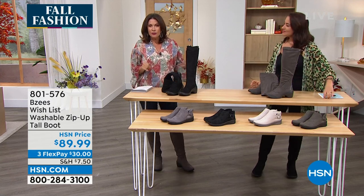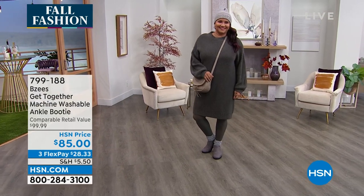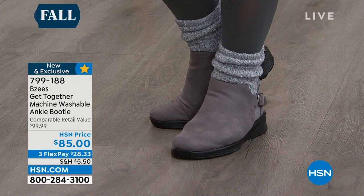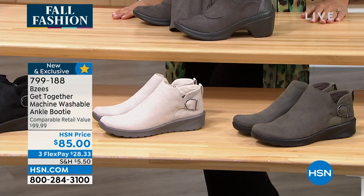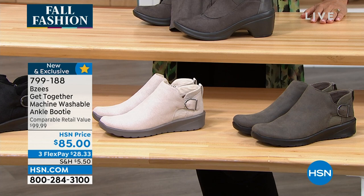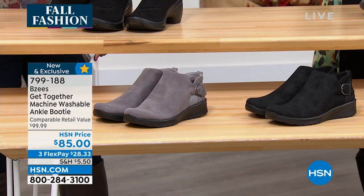If you're an ankle boot girl, as we transition into fall and you want something for the ankle — I got a little peek at these. They're called the Get Together Machine Washable. Look at that little bubble design. It's really cute.